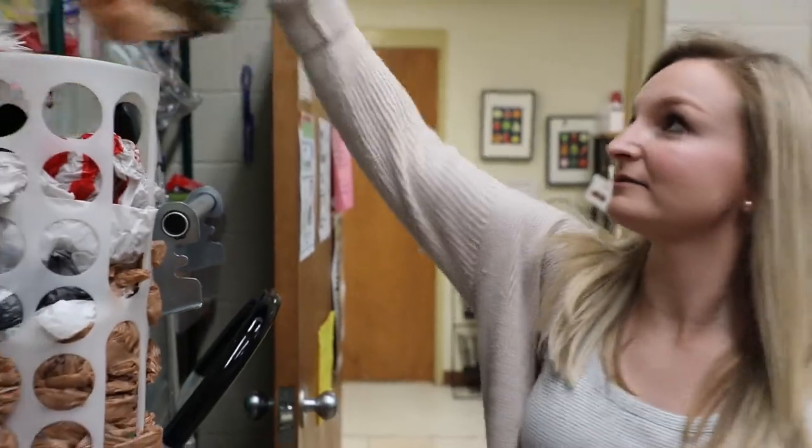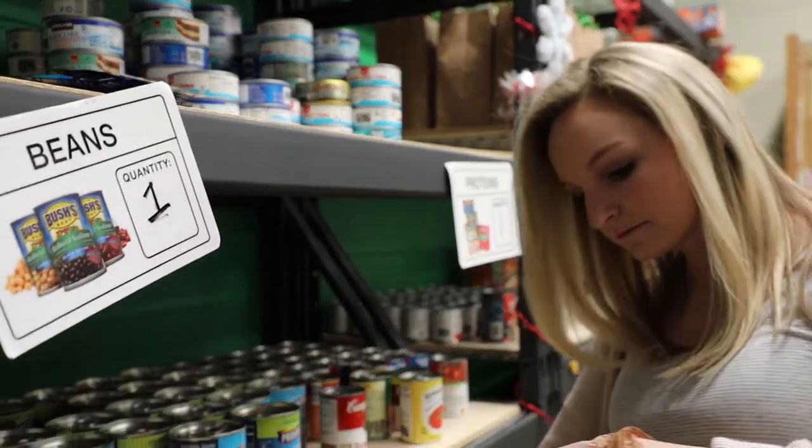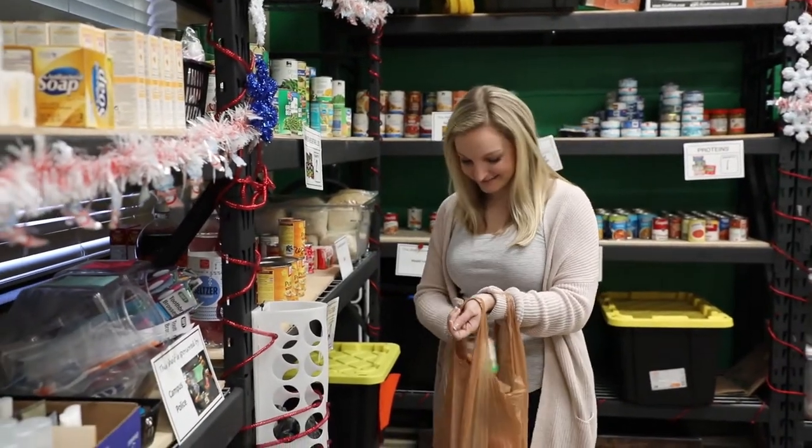Does your class schedule not work with our shopping hours? No problem! You can email volunteer at durhamtech.edu to set up private shopping with the Campus Harvest Food Pantry.